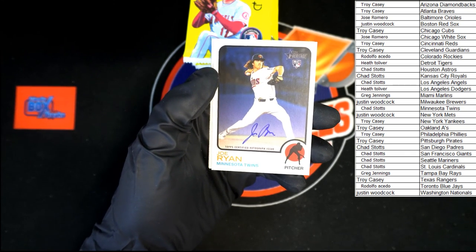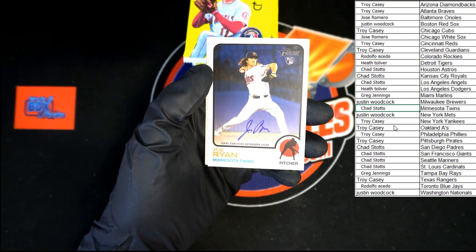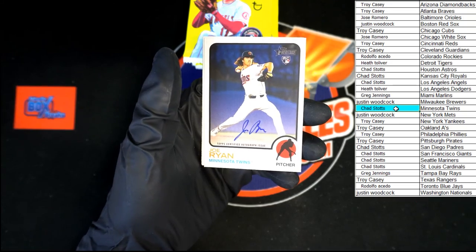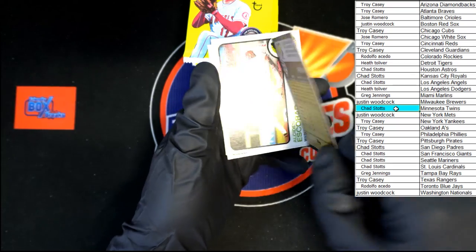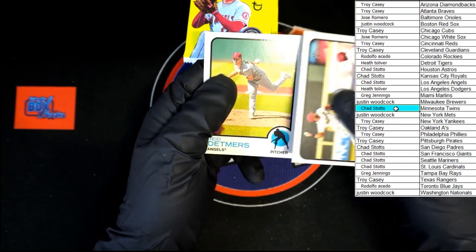Garrett Cole, Thomas, Corbin, Gallo, Kawar, Hap — oh, here we go! Joe Ryan on-card auto going to the Twins! Going to Chad S. Congratulations, Chad S — Joe Ryan on-card auto! Escobar, Detmers.